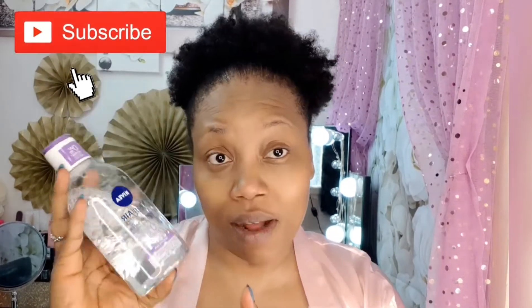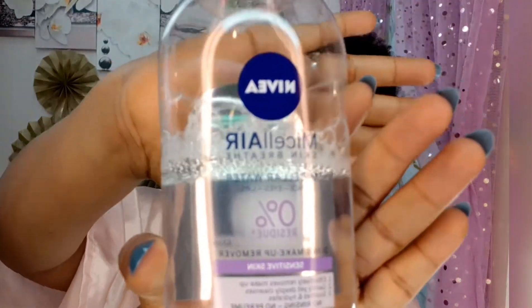I also use the Nivea Micellar Water — it's a micellar water for face, eye, and lip, a three-in-one product. It has zero percent residue, it's for sensitive skin, and it removes makeup, deeply cleanses, soothes, and hydrates the skin with no rinsing required. I got this from a supermarket and it's very good value for money. It's the only thing that works on my sensitive eye area, and I use it on my lips too for removing lipstick. I think you should give it a try.